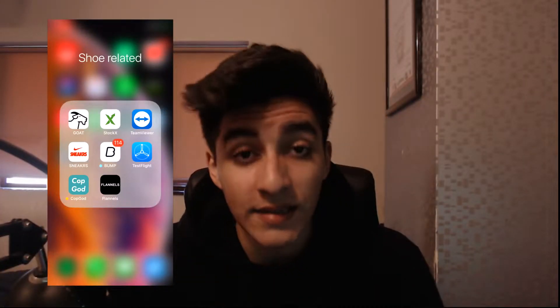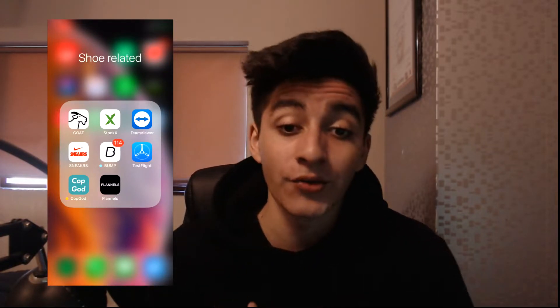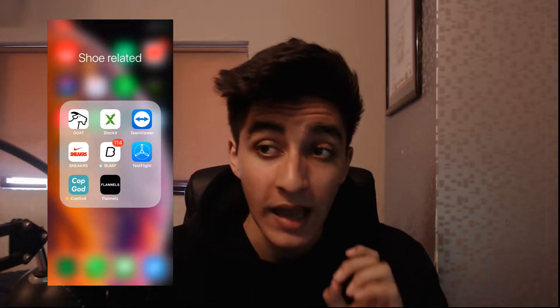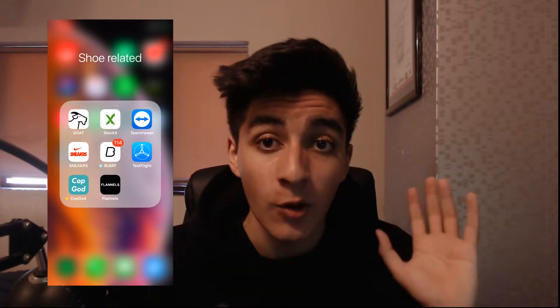Hey, what's going on guys, welcome back to a brand new video on the channel. I hope your day is going well. In today's video, as you guys can clearly see, it's a whole different type of setup — you can actually see my phone right now. Today I will be reviewing CopGod for iOS, which is a bot to cop Supreme and increase your chances dramatically when going for a Supreme drop.